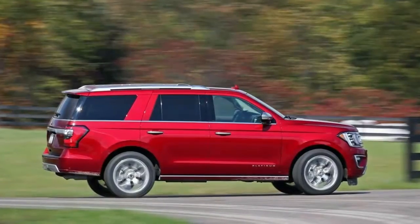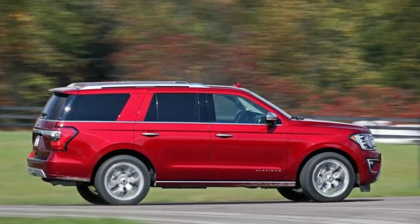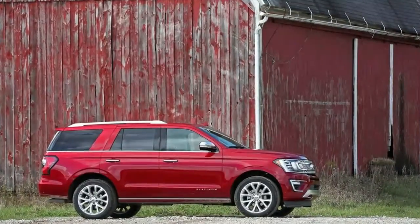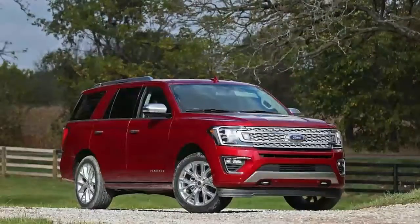Body-Colored Power Heated Side Mirrors with Driver Auto Dimming, Convex Spotter, Power Folding, and Turn Signal Indicator. Flip-Up Rear Window with Fixed Interval Wiper, Heated Wiper Park, and Defroster. Deep Tinted Glass. Speed Sensitive Variable Intermittent Wipers with Heated Wiper Park.